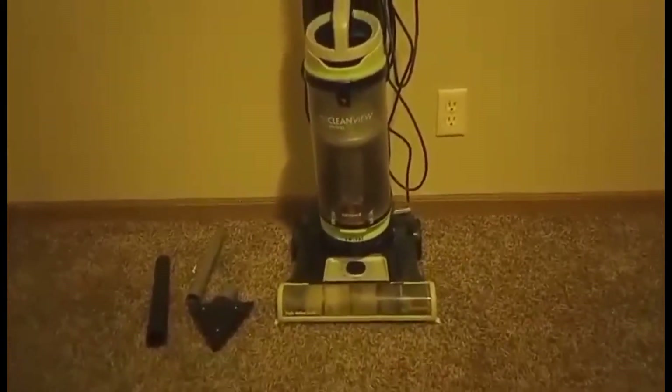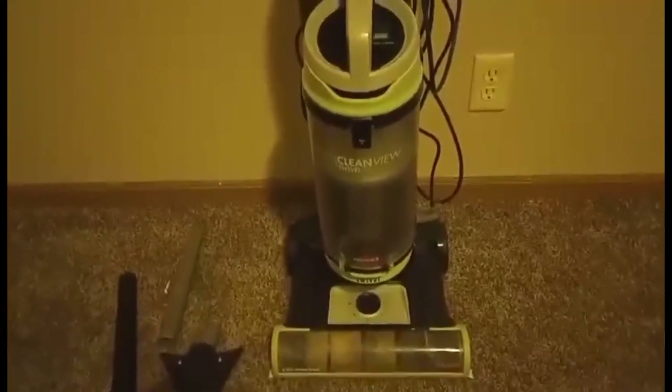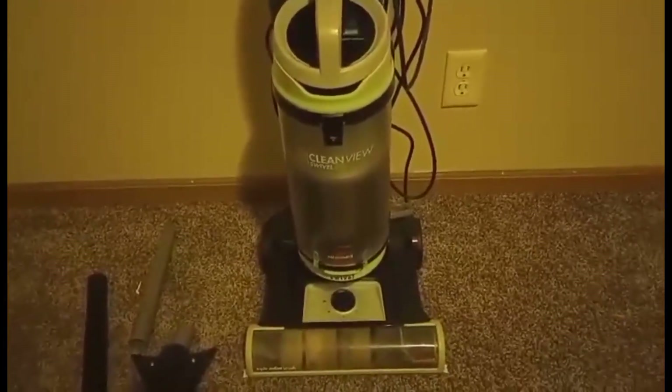I'm trying to think if there's anything negative, but really there's nothing at all. It's been a really great vacuum and I would highly, highly recommend it. So if you're in the market for one of these, this one's definitely a great one to get. Hope you enjoy, happy shopping.